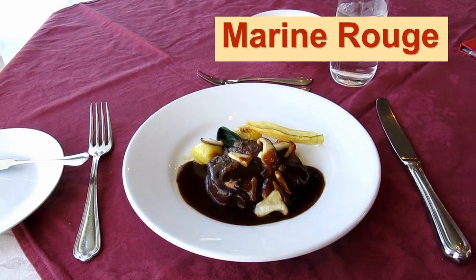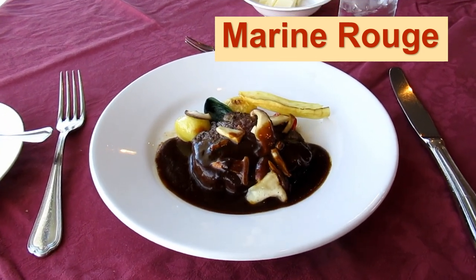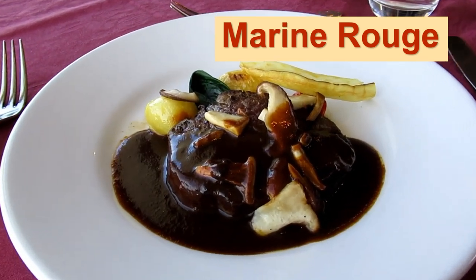At Marine Rouge, you can choose between fish or meat for the main dish. This is beef fillet. It is very tender.